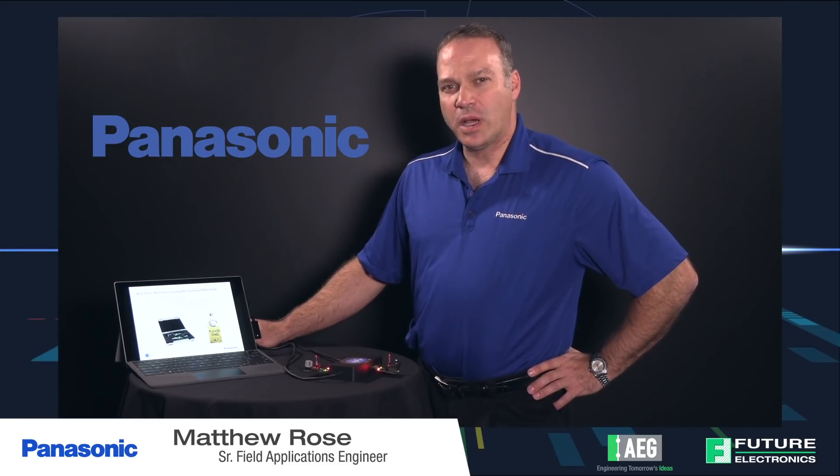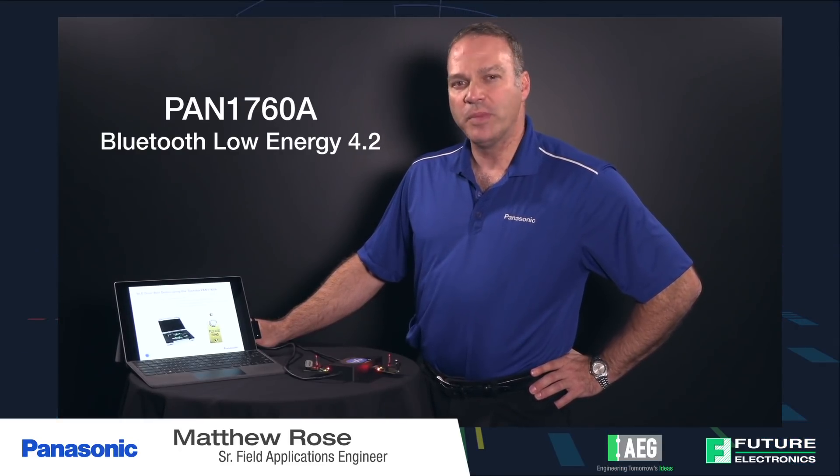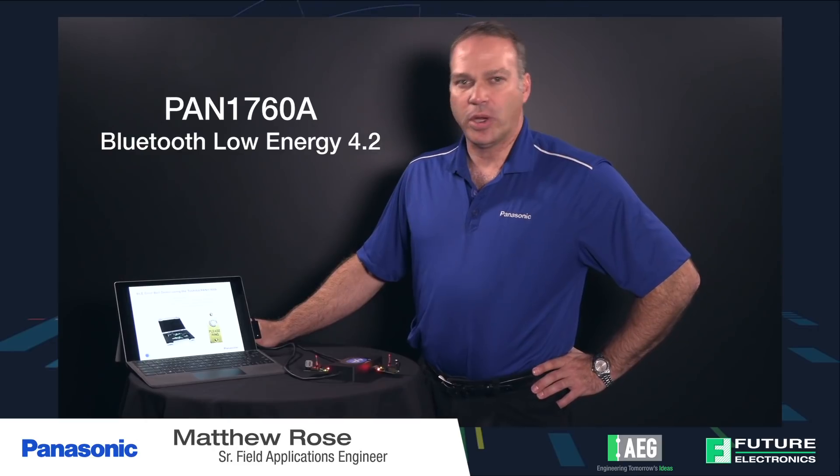Hi, I'm Matt Rose from Panasonic Corporation. I'm here at Future Electronics 2018 Advanced Engineering University and today we're going to talk about the PAN 1760A. It's a Bluetooth Low Energy module, version 4.2, and our application today is a doorbell.